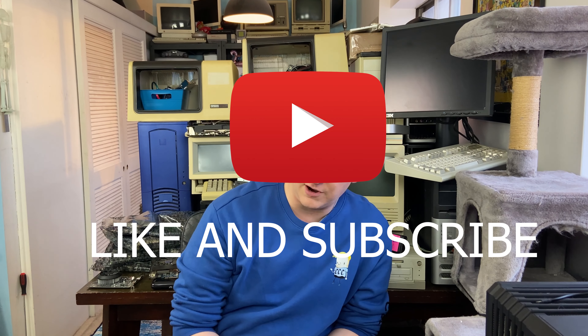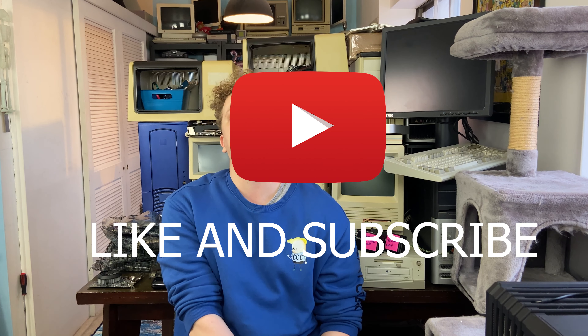Also while I'm reminding you of the description, make sure you check out the Patreon and be sure to like and subscribe if you enjoy old retro tech and people who have difficulty controlling the volume.